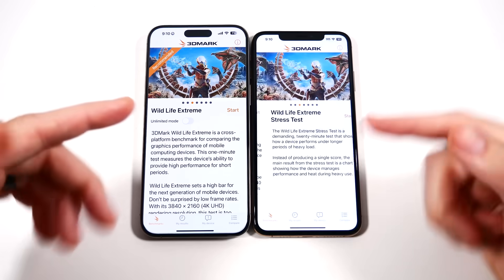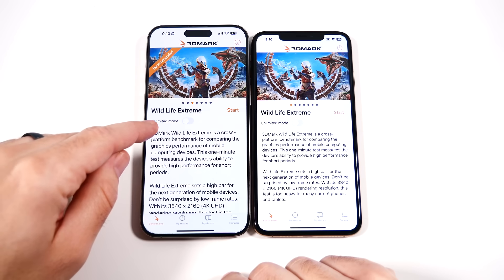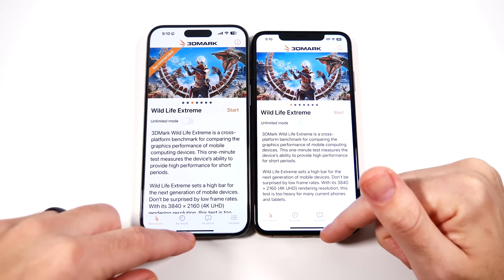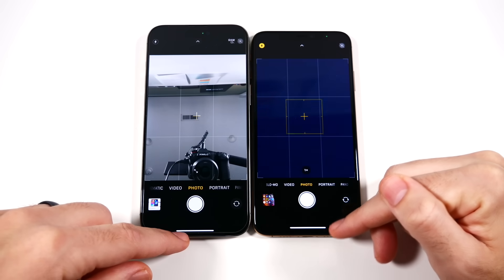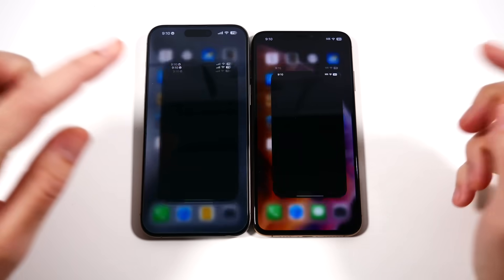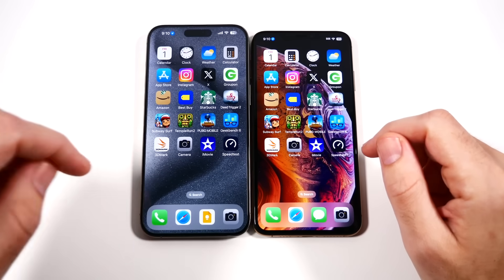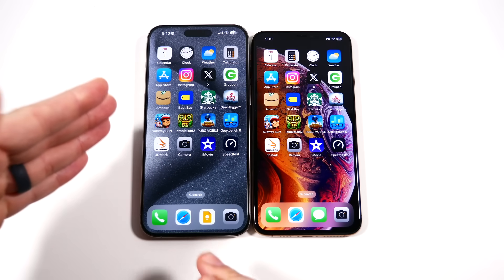Into 3DMark — faster on the left. In Wildlife, Extreme is recommended for the 15 Pro Max but not recommended on XS Max — the recommendation for XS Max is just the regular Wildlife. That proves the benchmark itself is recommending don't do a simple wildlife test on the new 15 Pro Max. Camera-wise, the XS Max is still usable. With iMovie on the left and speedtest.net — pretty decent performance on the XS Max five years later, but it cannot keep up and did not win against the 15 Pro Max.